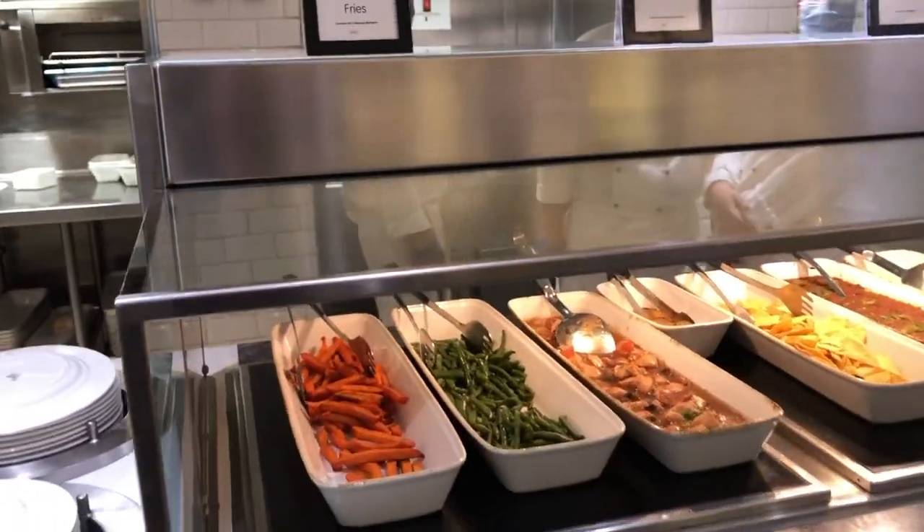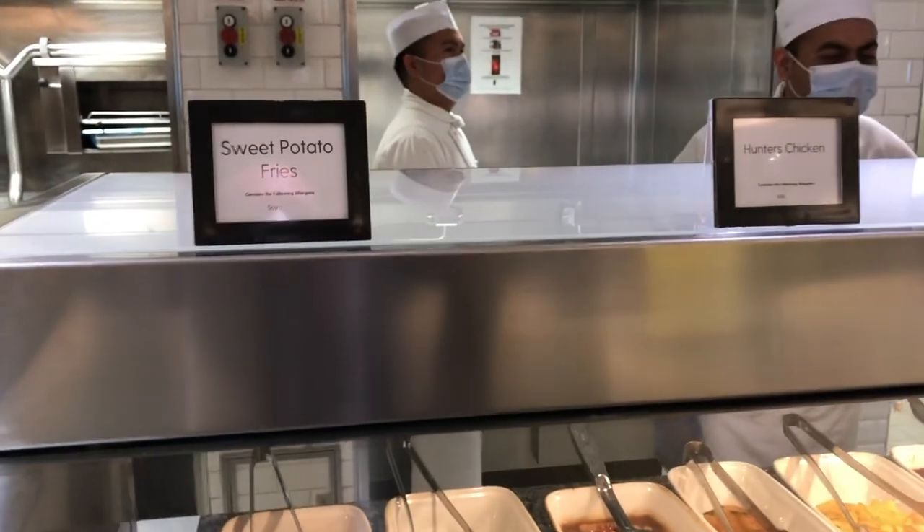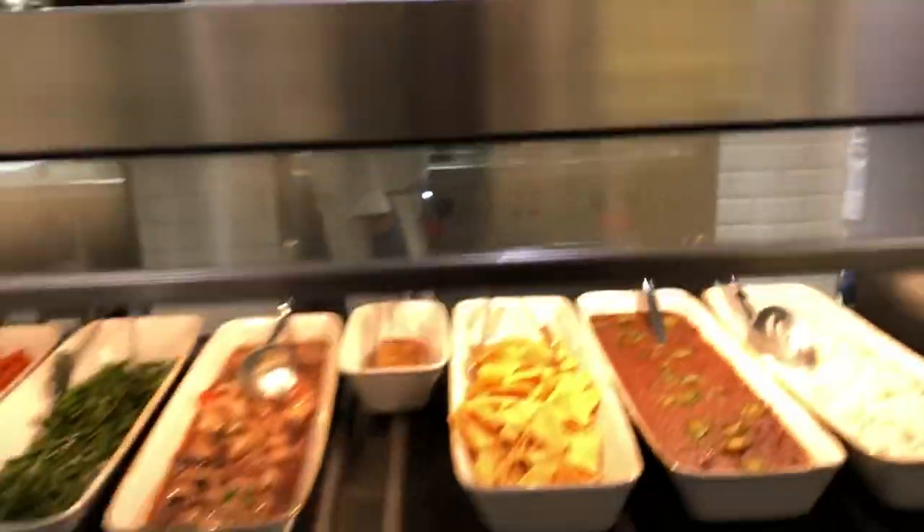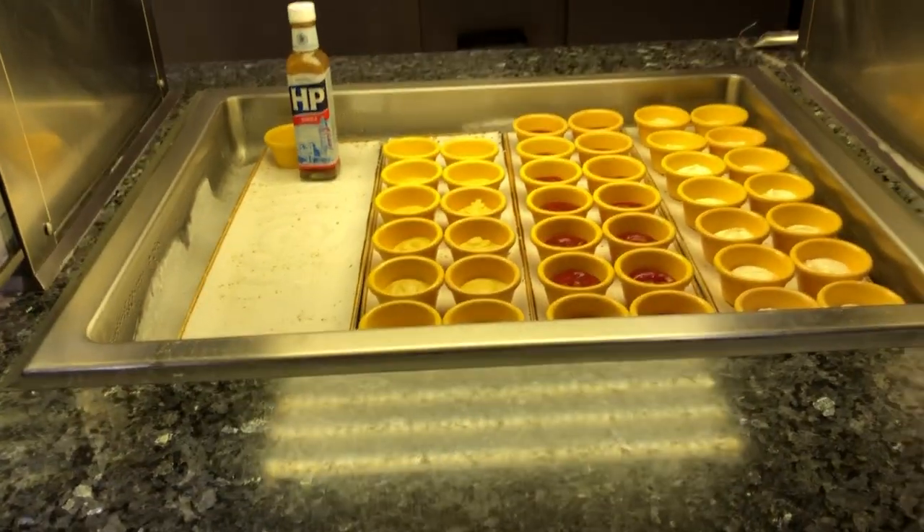And here we have sweet potatoes, hunter's chicken again, and chili con carne - that's the same as we had before. There's your ketchup and your mayonnaise.